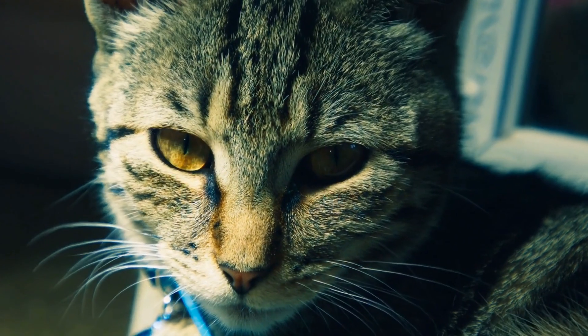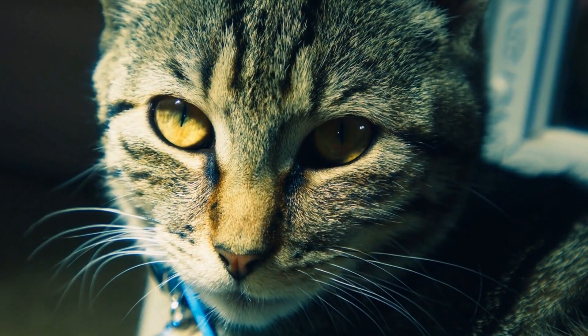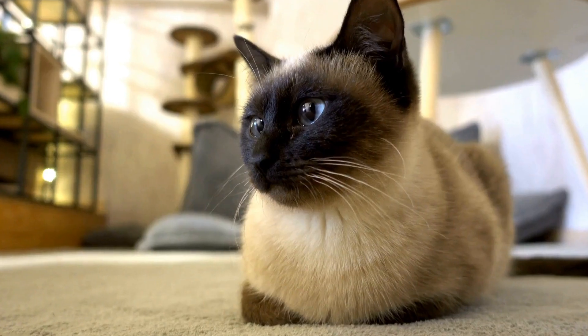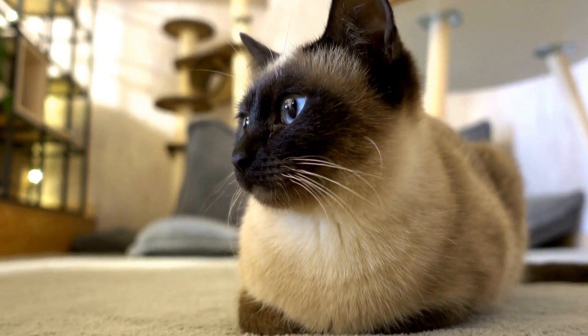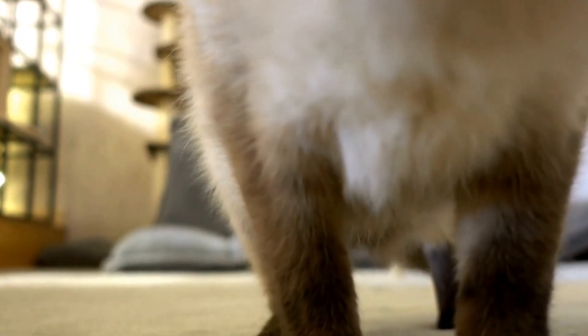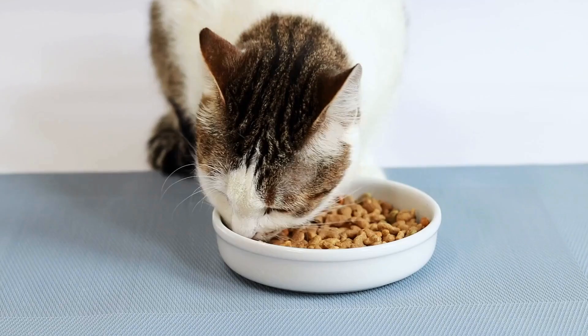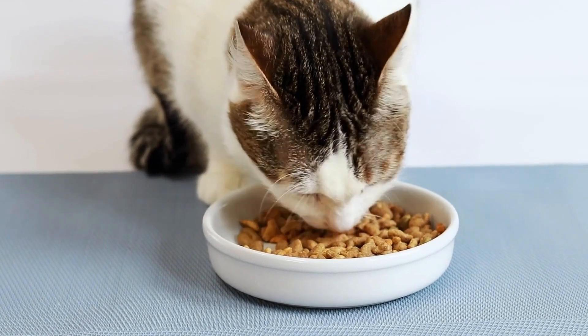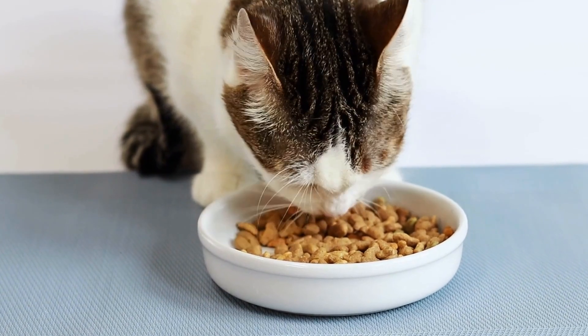Another reason to dress up our cats in Christmas sweaters is to protect them from the cold weather. Cats, especially those with short fur, can be more susceptible to the cold and may need some additional insulation during the winter months. A sweater can act as a barrier against the chilly winds and help keep our feline friends cozy and snug.